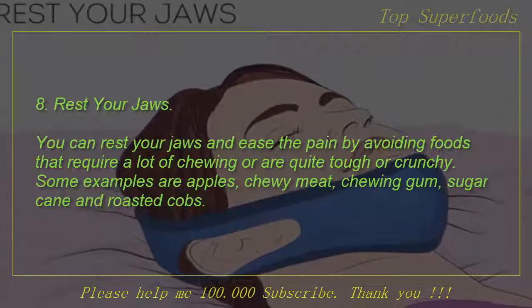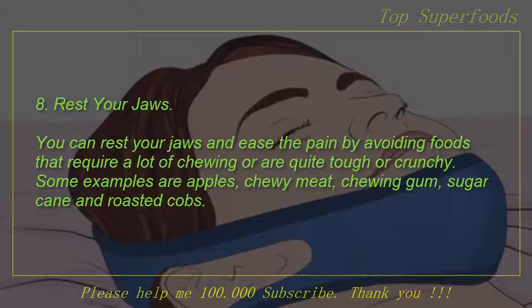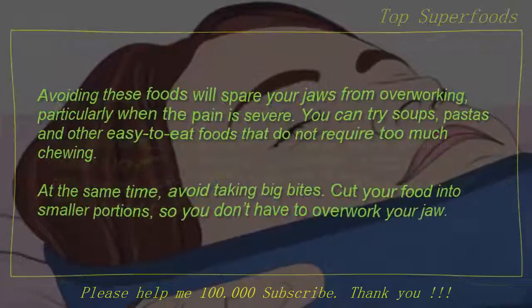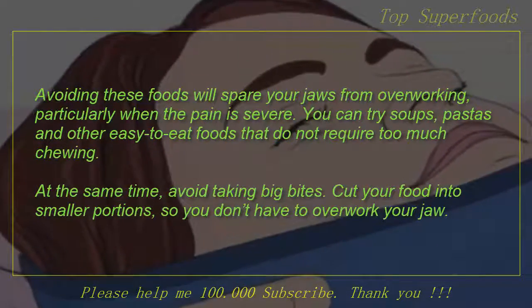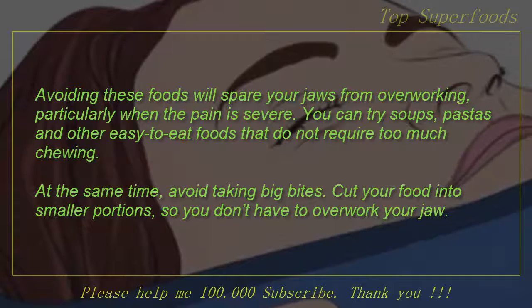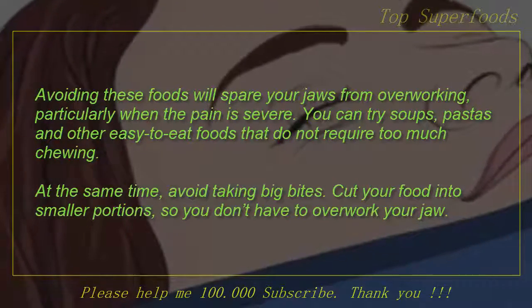8. Rest your jaws. You can rest your jaws and ease the pain by avoiding foods that require a lot of chewing or are quite tough or crunchy. Some examples are apples, chewing meat, chewing gum, sugar cane and roasted corn cobs. Avoiding these foods will spare your jaws from overworking, particularly when the pain is severe. You can try soups, pastas and other easy-to-eat foods that do not require too much chewing. At the same time, avoid taking big bites — cut your food into smaller portions so you don't have to overwork your jaw.